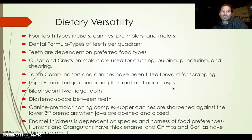Our dental formula is what we would call a 2-1-2-3. A 2-1-2-3 dental formula is associated with all great apes — chimps, gorillas, bonobos, orangutans — and most primates. New world primates, some of them have a 2-1-3-3, so they would have three premolars.